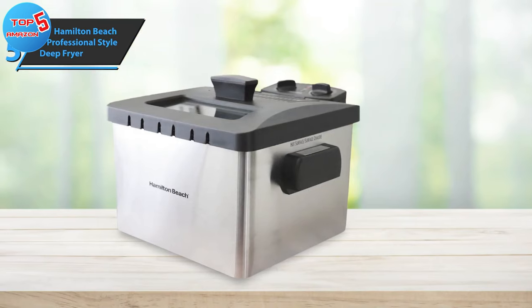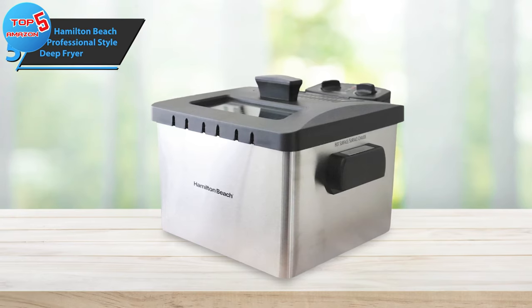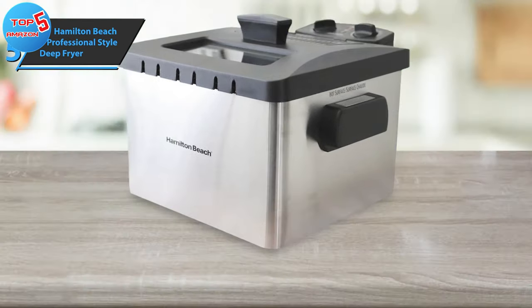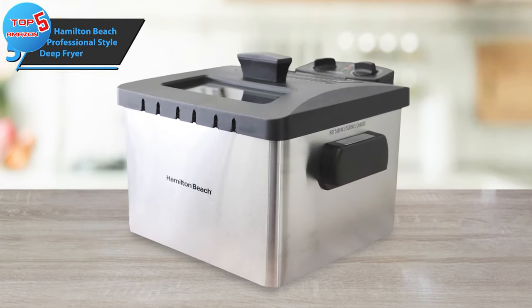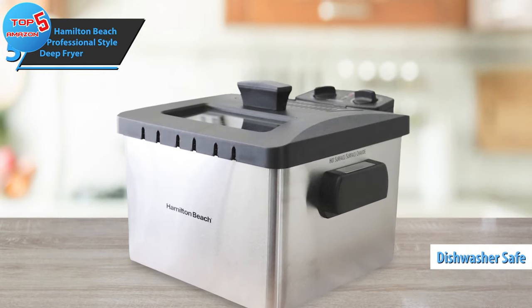Operating it is a breeze. Just heat the oil until the green light illuminates, fill the basket without overloading, lower the food into the oil, and cover with a lid. Once the food is finished, you can hang the basket over the oil tank and let any excess oil drip off. Cleaning is also made easy, since the enameled oil tank, cooking basket, and lid are all dishwasher safe.